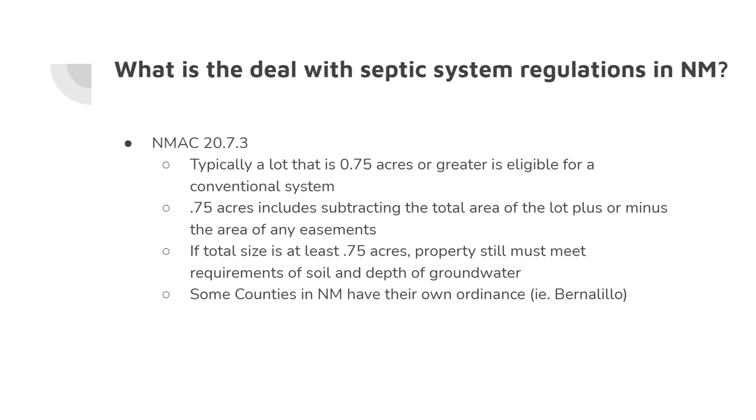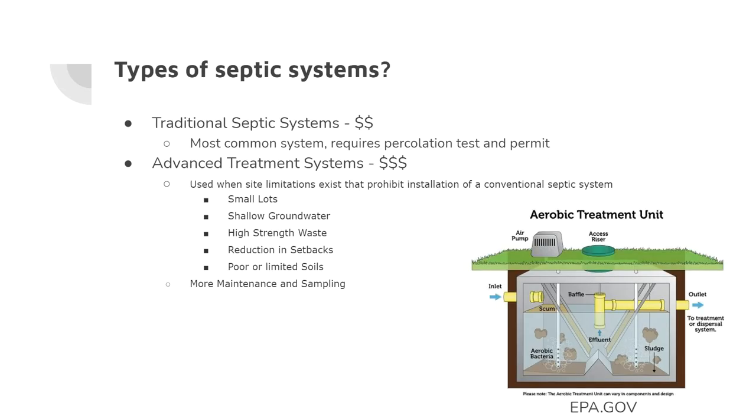There are a couple of basic types of septic systems. The traditional septic system consists of a septic tank with a drainage field — that's the most common type. It requires percolation tests and permitting, which we'll discuss shortly.